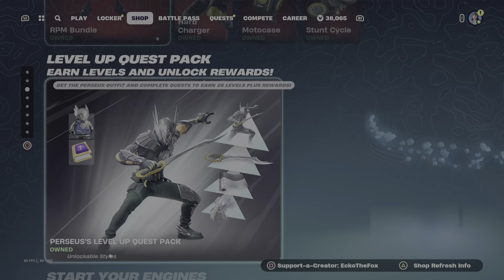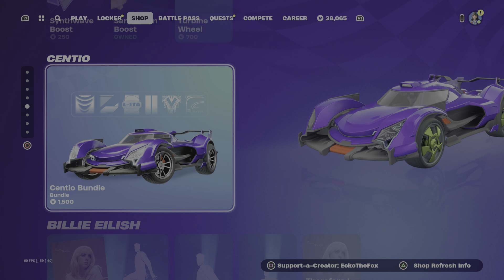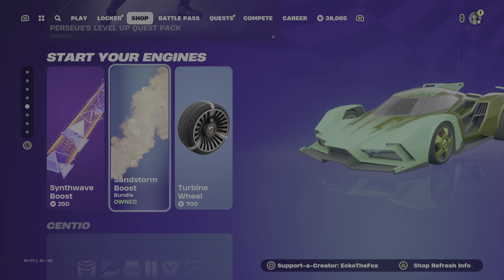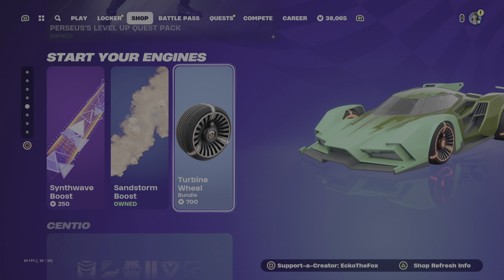We have a brand new car called the Cento bundle, and we have the Synth Wave boost and the Turbine wheel.